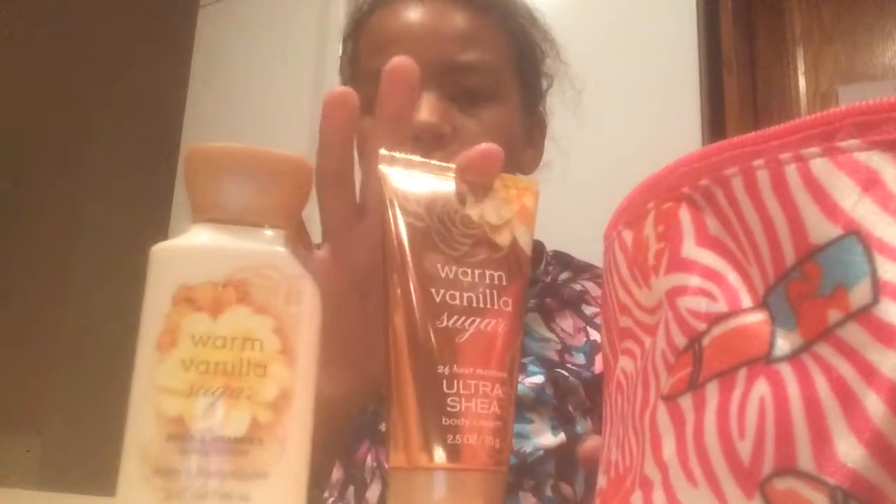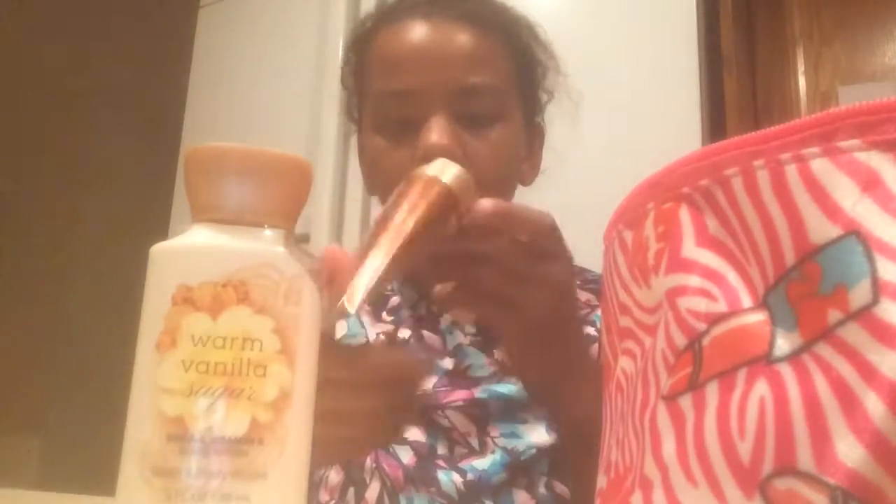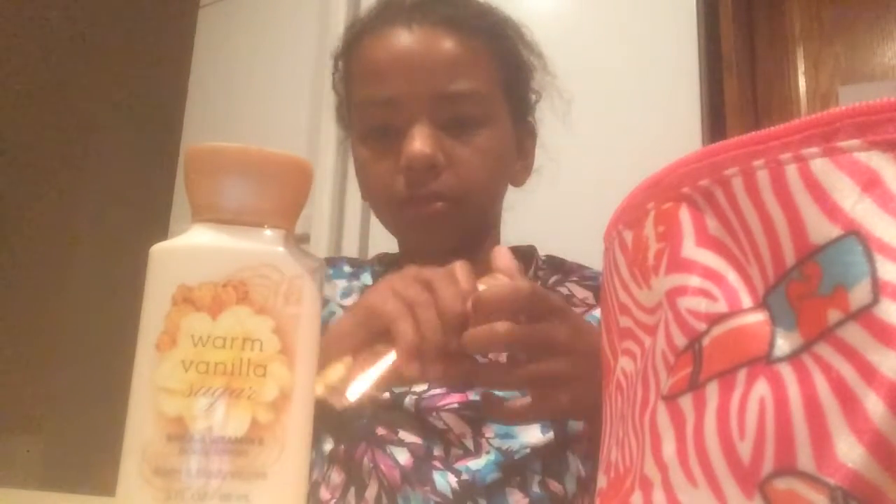This is also warm vanilla sugar — this is my lotion. And I also have this body cream. I might not use this, I don't know yet. I only got this because it was buy two get one free. So I bought these two and then I got that one for free.